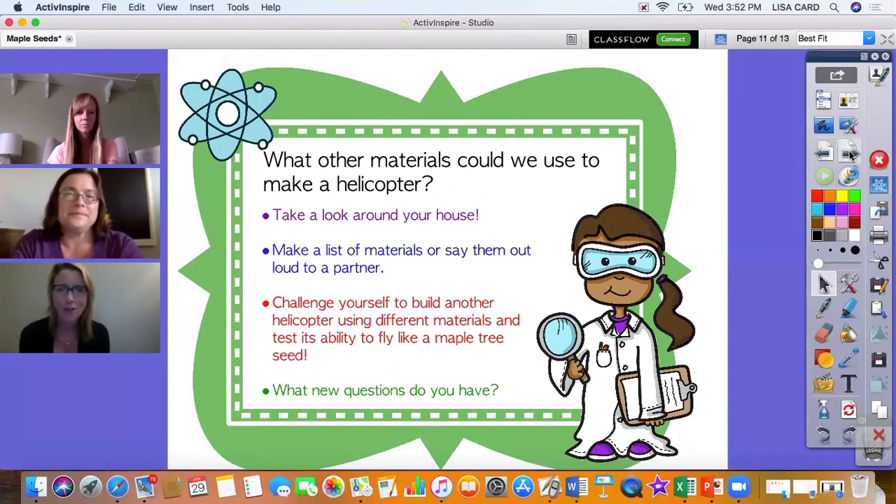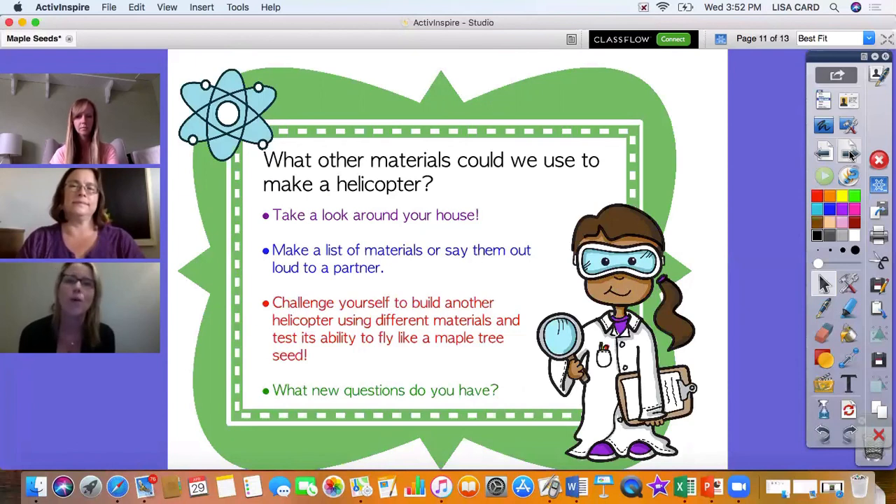Hopefully this inspires you to design and create your own helicopter. What other materials could you use? Take a look around your house, make a list, and challenge yourself to build another helicopter using different materials and test its ability to fly like a maple seed. What new questions do you have now? What new questions will you come up with once you start the design process again?